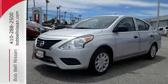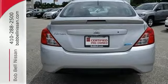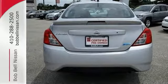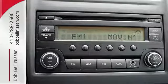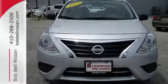An advanced airbag system and stability and traction control will keep you safe and secure. If you value exceptional economy, reliability, and versatility, then this Versa is for you.